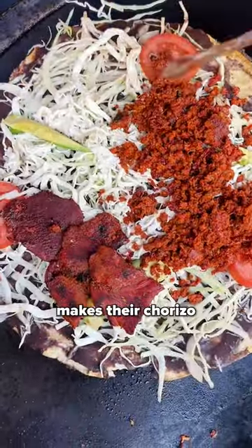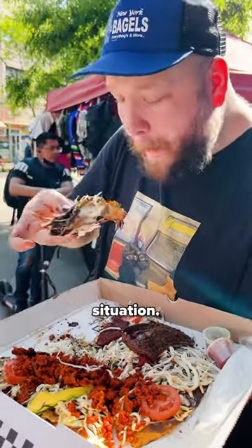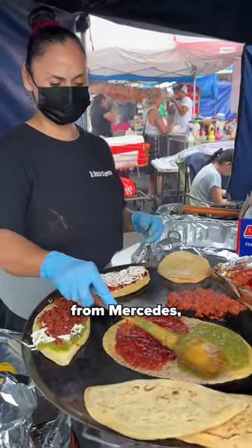Number two: tlayudas from Señor San Pablo. This vendor makes their chorizo and cecina in-house — it's a heavy-duty situation.